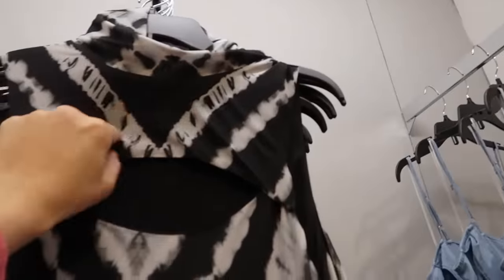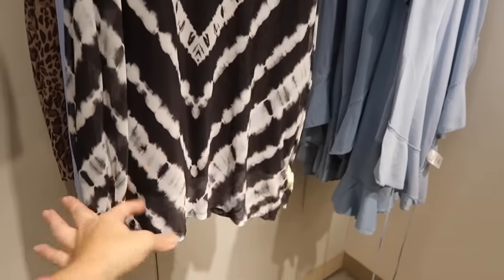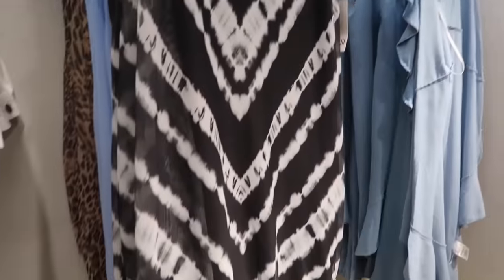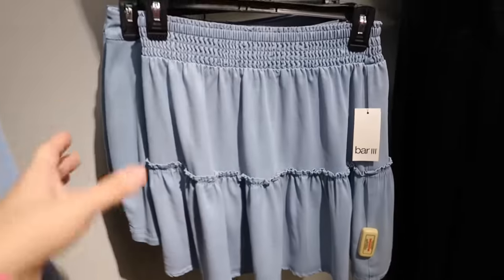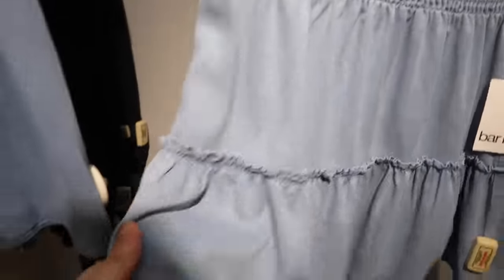Also seeing more colors in this little cutout dress from Bar III. It has a higher neckline, mesh stretchy fabric with a cutout, fitted through the body with a little flow in the mesh portion, and the lining is fitted. The black and white tie-dye is really pretty — pretty sure we also saw baby blue and leopard. Normally $59.50.